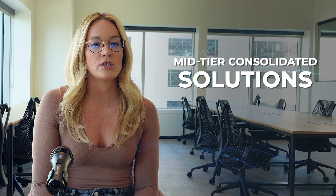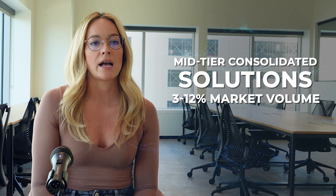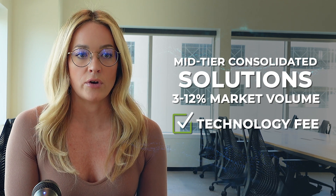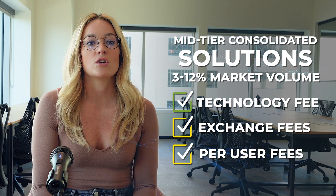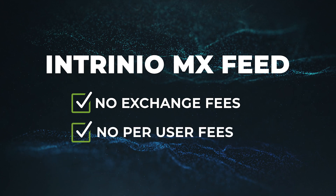In many cases, these top-tier market data solutions are still too expensive for most users. We consider mid-tier consolidated stock exchange solutions to include anywhere from 3% to 12% in market volume. Intrinio and Polygon are two tech companies that have created solutions in this category. All solutions in this category include a technology fee for delivery of the data. Sometimes solutions in this category do include exchange and per-user fees, but Intrinio has launched a revolutionary product called the MX Feed that weaves together pricing feeds from several exchanges that do not charge any exchange or per-user fees. By weaving the prices together, you end up with a high-volume pricing feed that can closely resemble the SIP NBBO, but that completely avoids the expensive fees that typically come along with a product of that quality.